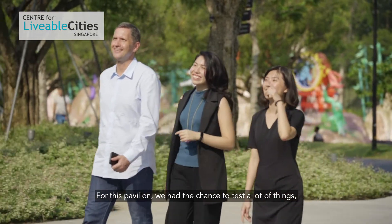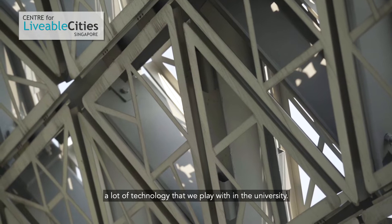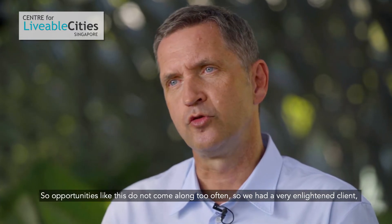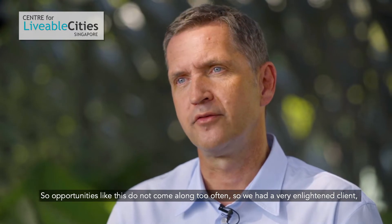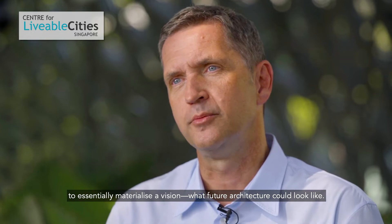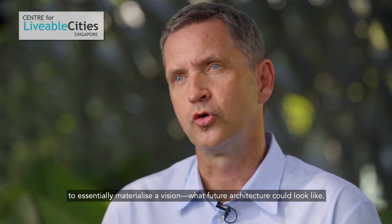For this pavilion we had the chance to test a lot of things — a lot of technology that we play with at the university. Opportunities like this do not come along too often, so we had a very enlightened client, the Singapore government, to essentially materialise a vision of what future architecture could look like.